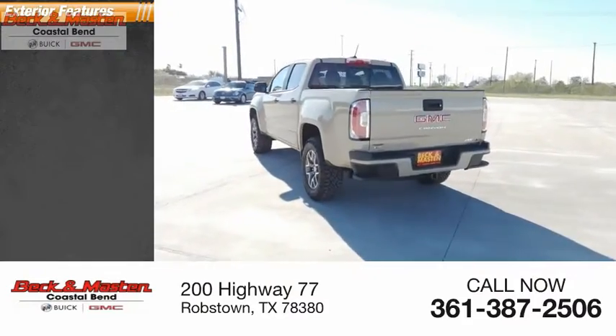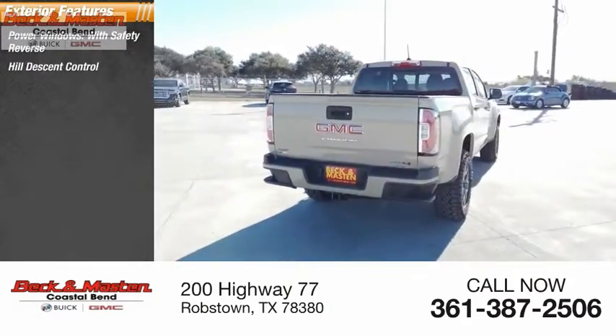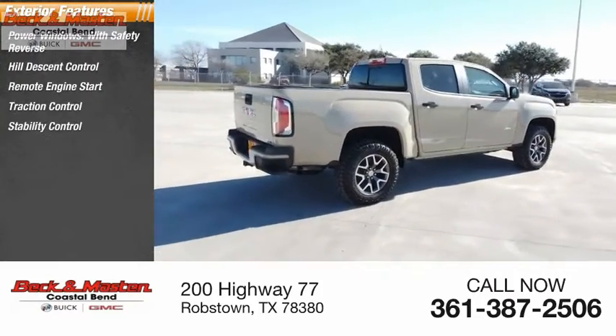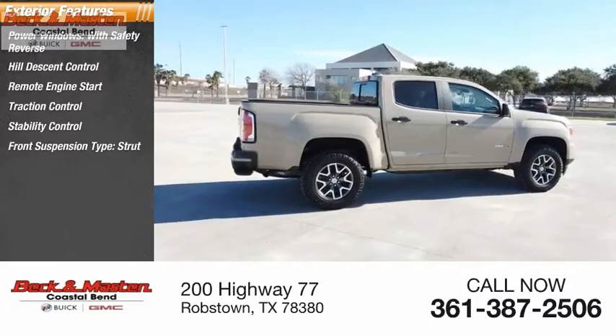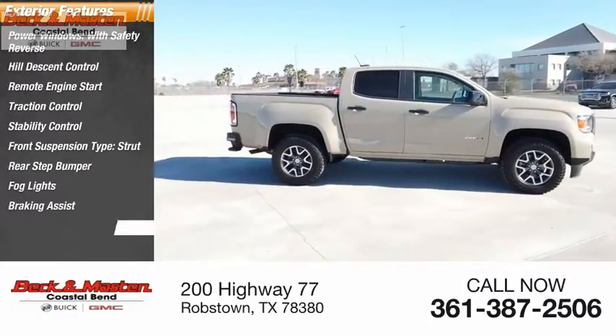Here are some of this vehicle's great options: power windows with safety reverse, hill descent control, remote engine start, traction control, stability control, front suspension type strut, rear step bumper, fog lights, braking assist, power brakes.